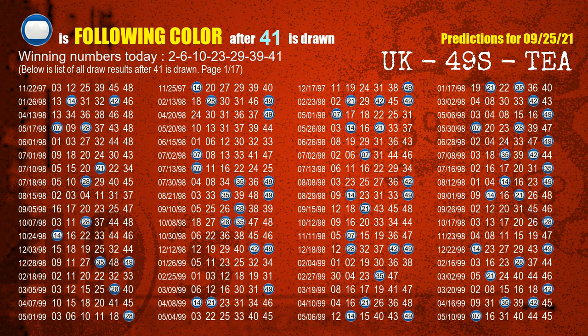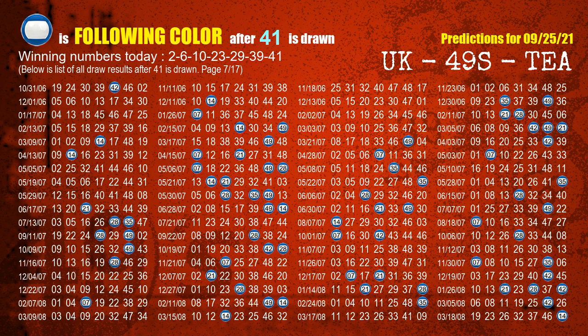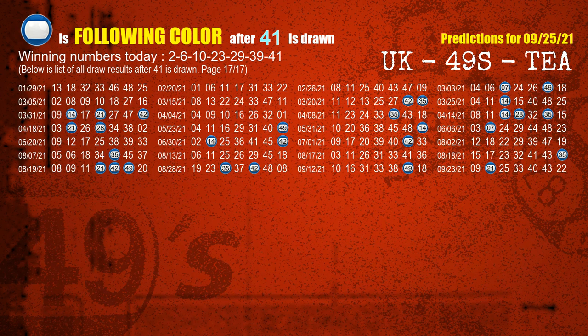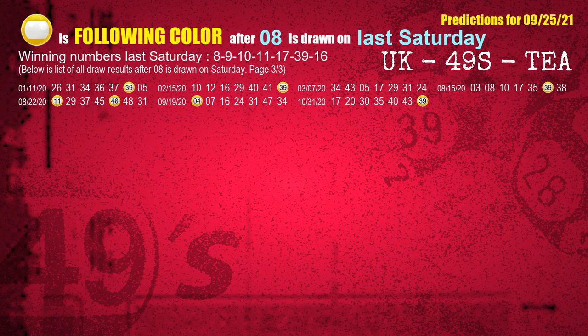The booster winning number is 41. The most frequently following color is blue when 41 is the winning number in last draw. Just like the following ones analysis, we can find out next week's following ball colors through the result of the same day last week. The first winning number last Saturday is 08. We list all draw results which are one week after a Saturday draw with 08 as a winning number. The most frequently following color is yellow when 08 is the winning number on last Saturday — we also highlight the color yellow with a color ball image for you.